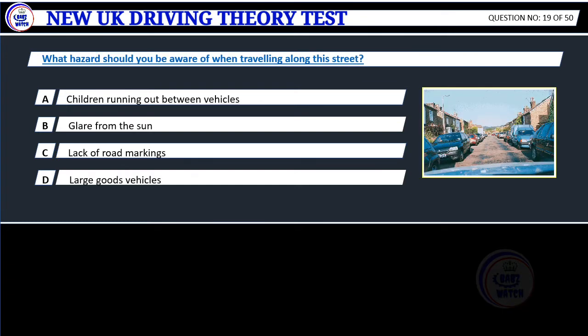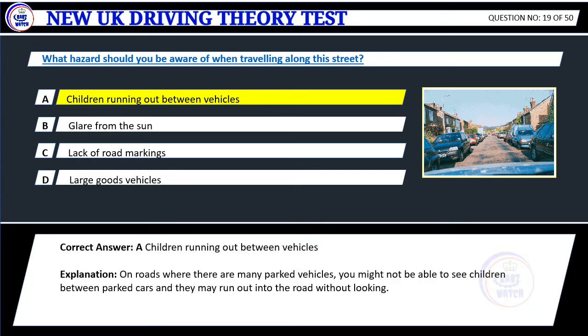Question 19. What hazards should you be aware of when travelling along this street? A. Children running out between vehicles. B. Glare from the sun. C. Lack of road markings. D. Large goods vehicles. Correct answer: A. Children running out between vehicles. Explanation: On roads where there are many parked vehicles, you might not be able to see children between parked cars and they may run out into the road without looking.